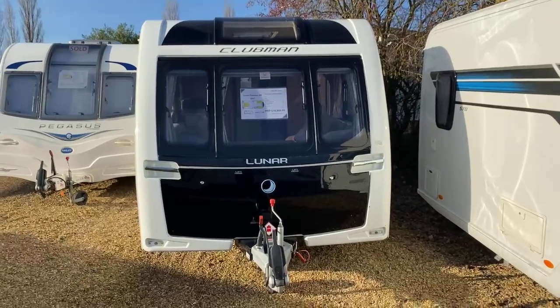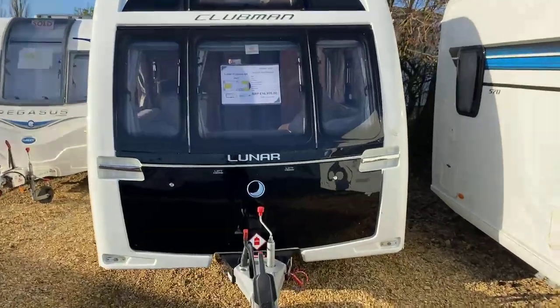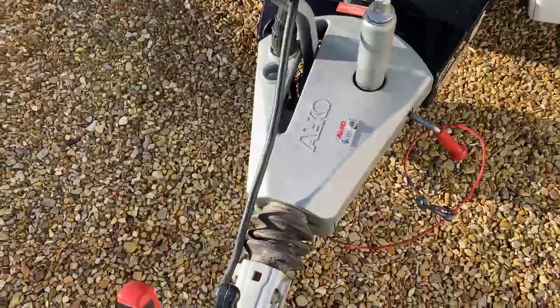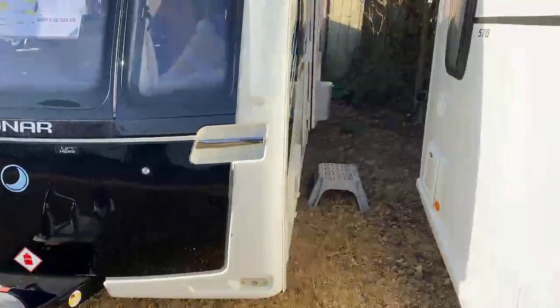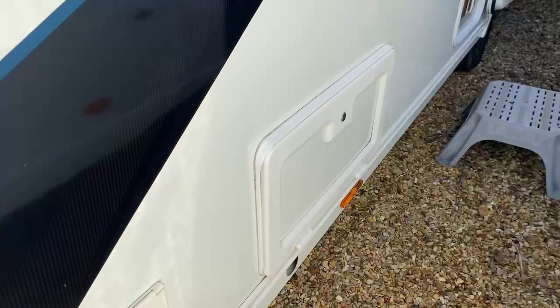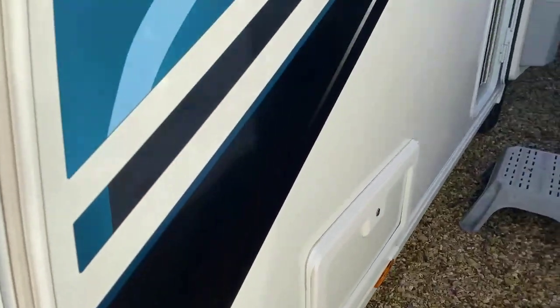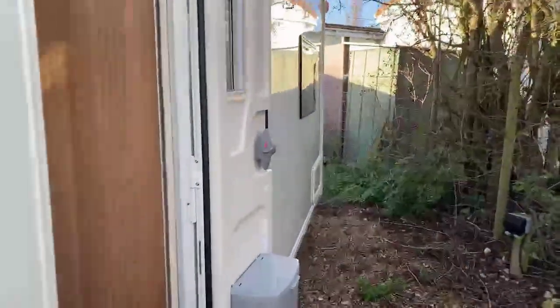A seven-foot-eight wide body shell creates a fantastic feeling of space in this rear island bed with centre bathroom. You're also benefiting from the ATC trailer control system, coming with an Alco secure wheel lock as part of the standard spec. Down the side you've got a wet locker box with a 240-volt socket in it, an exterior barbecue point, and Clubman graphics going all the way down the side of the caravan.